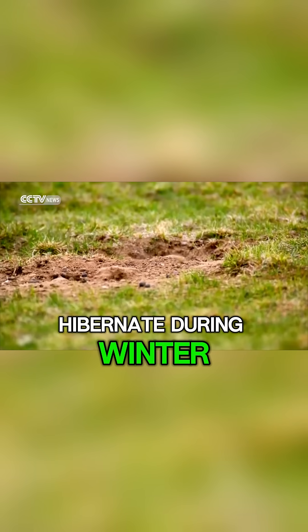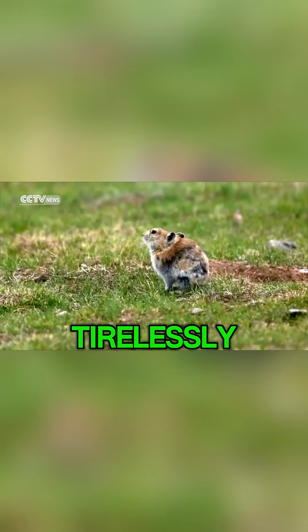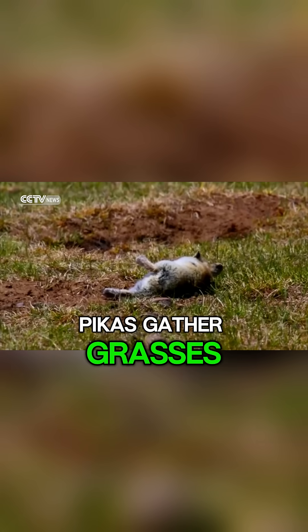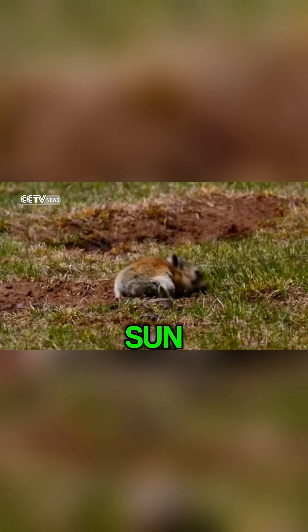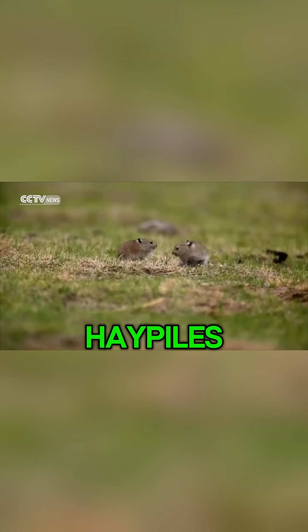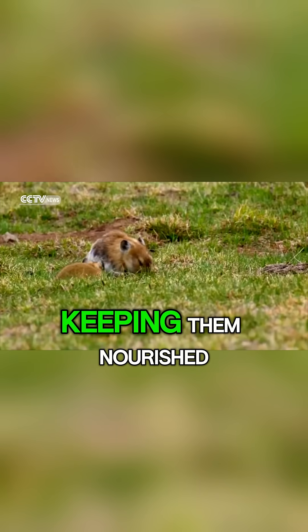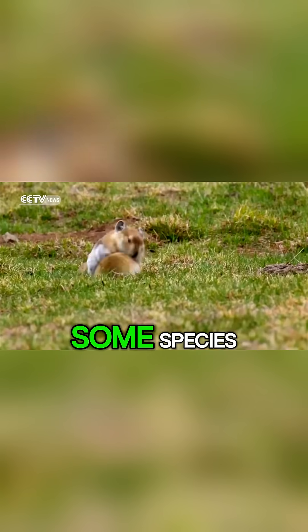Unlike many mountain animals, pikas don't hibernate during winter. Instead, they spend the warmer months working tirelessly to prepare for the freezing cold ahead. Pikas gather grasses, flowers, and leaves, drying them carefully in the sun before stacking them into neatly organized hay piles. These piles act as their food storage, keeping them nourished when snow buries their world for months.